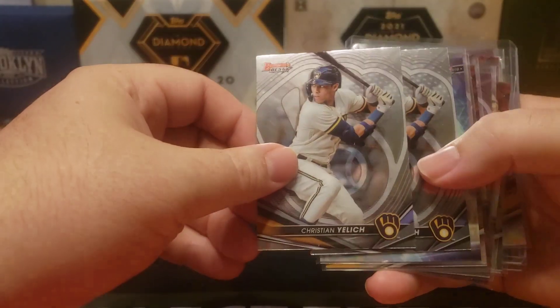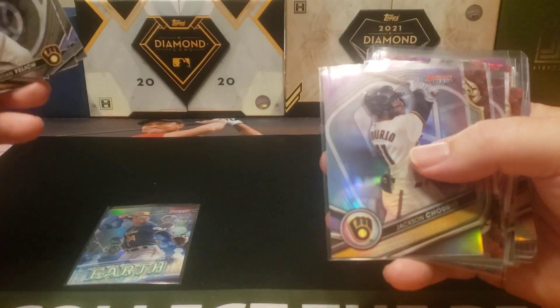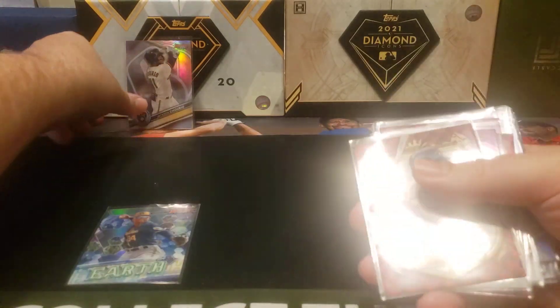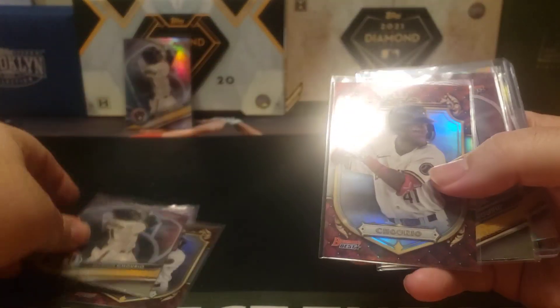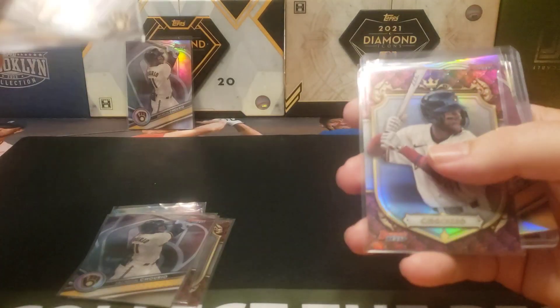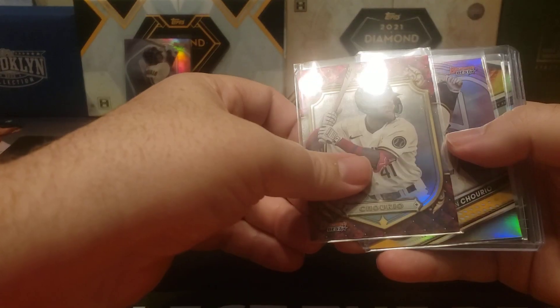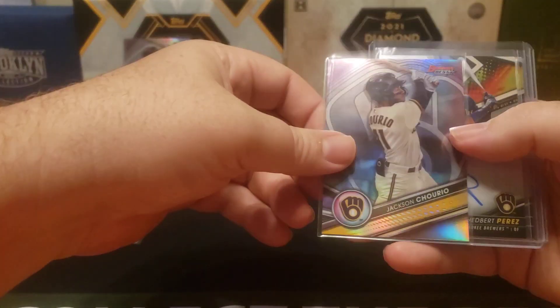We got a couple Christian Yellowish cards, there's an insert for Jackson Cheerio, a refractor Jackson Cheerio, a Jackson Cheerio Prospective Royalty, another Jackson Cheerio, a Jackson Cheerio Yellowish refractor, another Jackson Cheerio insert, and another refractor — yeah, that's just a refractor.